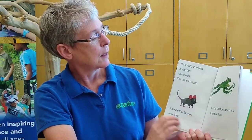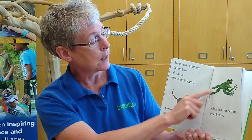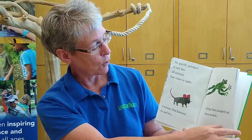Look at that giant mouth! He quickly gobbled in one bite all animals that came into sight. A mouse that hurried to and fro. A frog that jumped up from below. Look at those big, long legs for jumping — big toes!